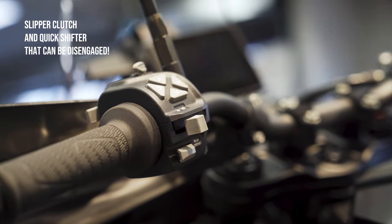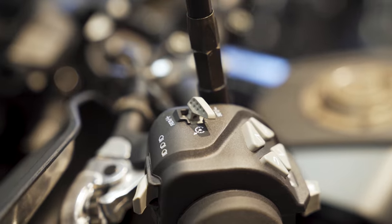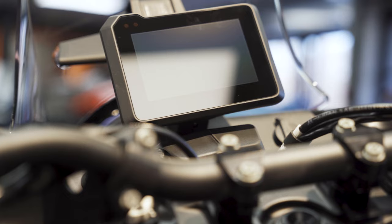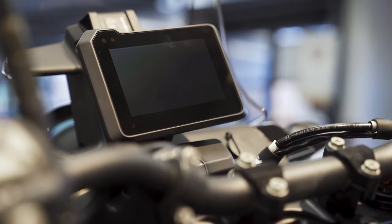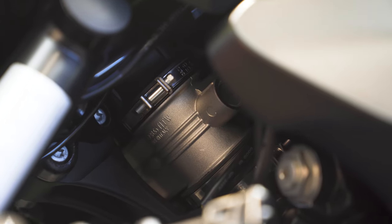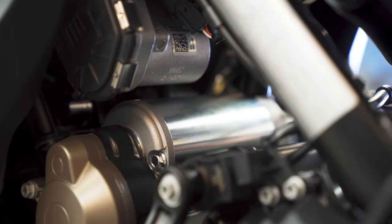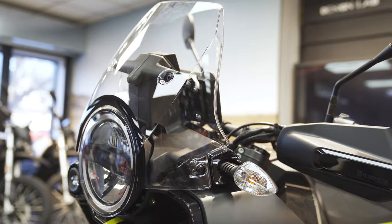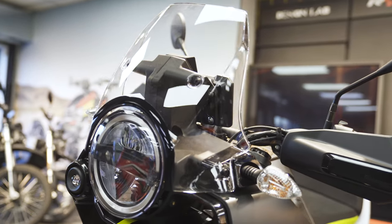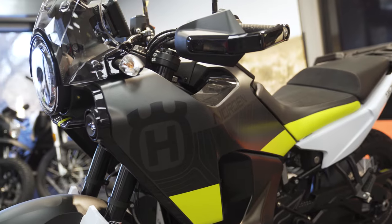The switchgear and electronics are near identical to the 890 Adventure, with cruise control being standard for long rides. You have all the bells and whistles of street mode, rain mode, off-road mode, and the optional explore mode with different levels of traction control intervention that you can adjust, which also includes lean angle traction control. According to the riding situation, the traction control can be disengaged — if you want your rear wheel to spin while exiting a corner in dirt, you can disengage traction control.